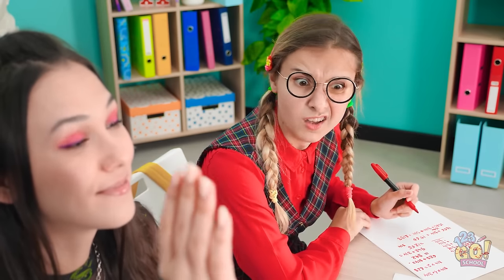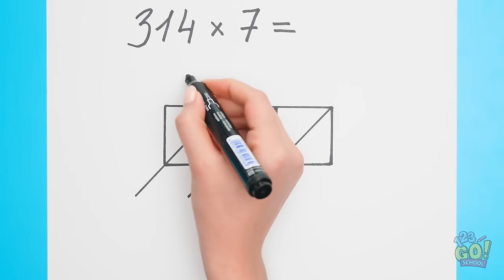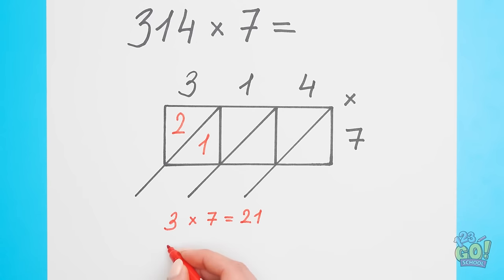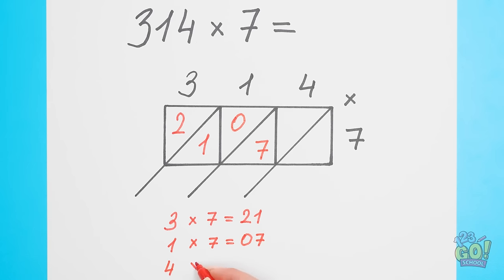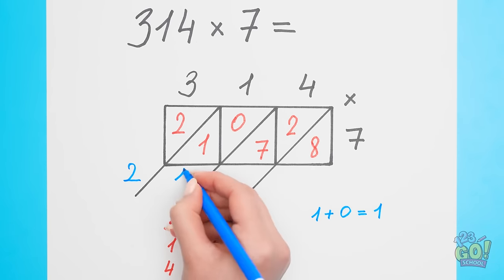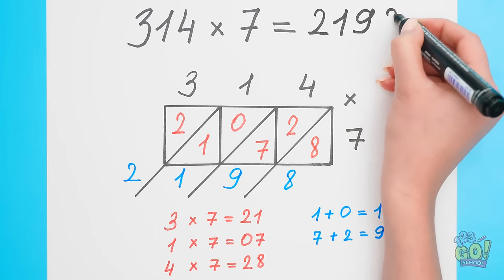She's working too hard — I'd rather work smarter. I'll write the first numbers on top and the second number on the side. 3 times 7 is 21, so I'll write that in this corner. Then 7 times 1 — that's 7 — goes in the middle boxes. Then 4 times 7 is 28 into the last boxes. The first number is 2. I'll add the next two boxes together — that gives me 1. Then 7 plus 2 is 9. And the last number, 8, drops down. The answer is 2,198. Solved!